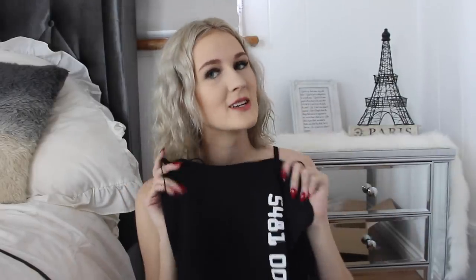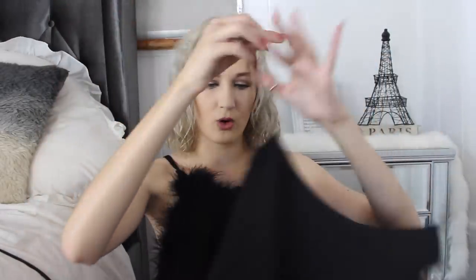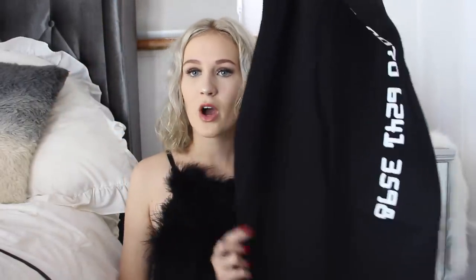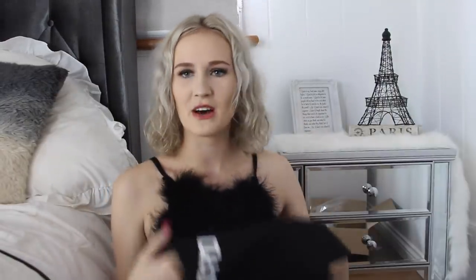You guys will be happy to know this black dress is very thick material — double lined, so it's not see-through at all. The only thing is it kind of looks like it's been cut for people with a little bit more curves than I have, so I will just have to try it on and see. But hopefully I'll be able to fill out this dress because it's very well made and I like it.